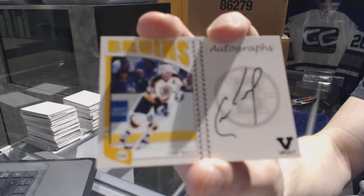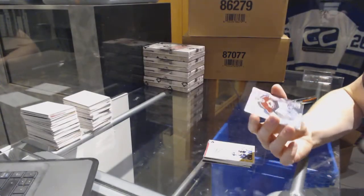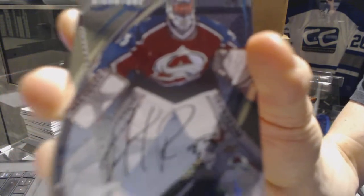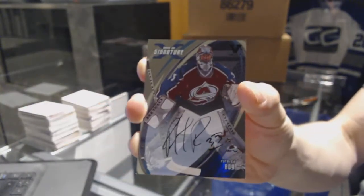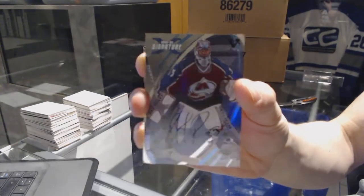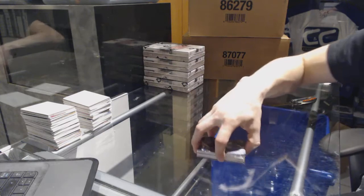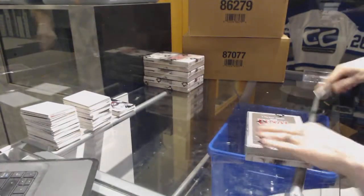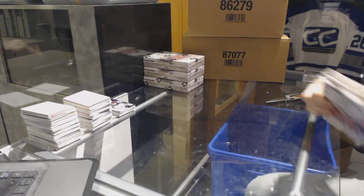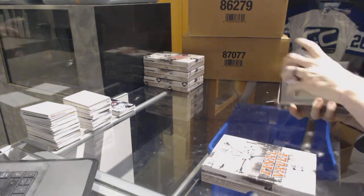We've got an 02-03 Signature Series autograph for the Colorado Avalanche, Patrick Roy. Wow, another St. Patrick. So it looks like Colorado is a pretty safe bet to do well in this process.